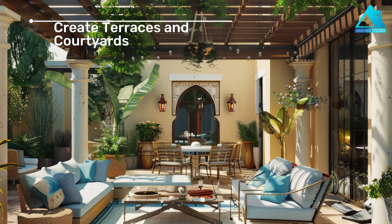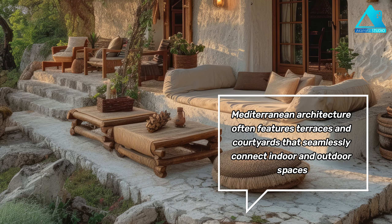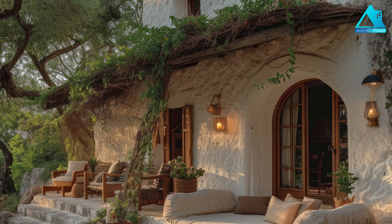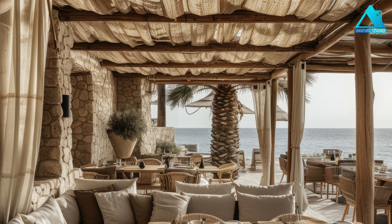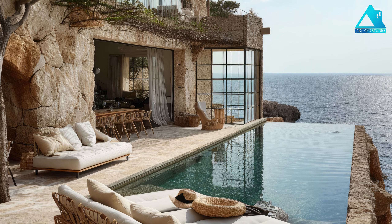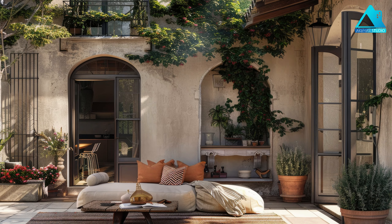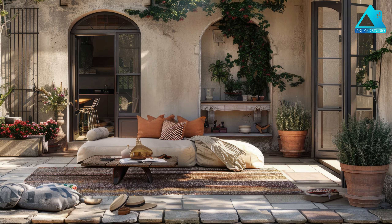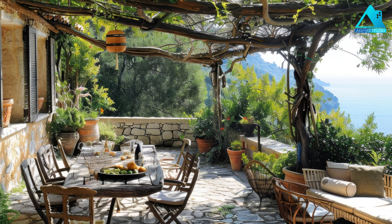Create Terraces and Courtyards. Mediterranean architecture often features terraces and courtyards that seamlessly connect indoor and outdoor spaces. These areas provide inviting spots for outdoor dining, entertaining, or simply relaxing while enjoying the coastal views. You can create terraces and courtyards by using different levels, steps, and walls to define your space. You can also use plants, furniture, and lighting to create a cozy and intimate setting. For example, you can use a wooden table and chairs, a string of lanterns, and some potted plants to create a charming romantic terrace.